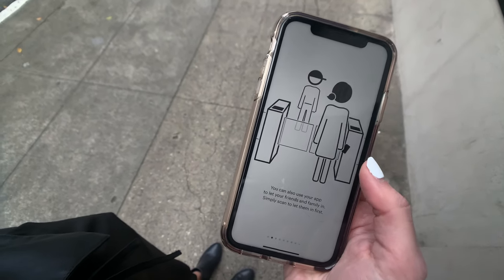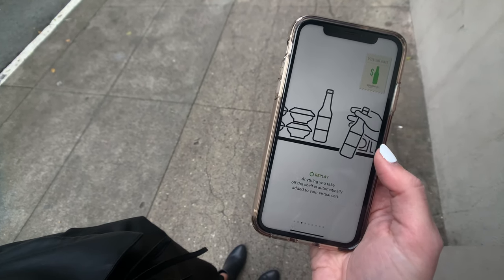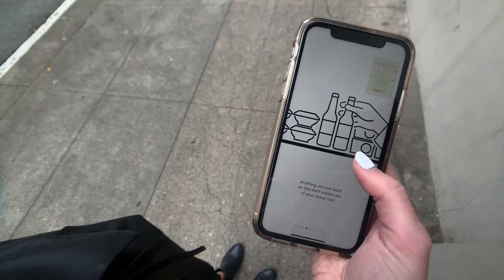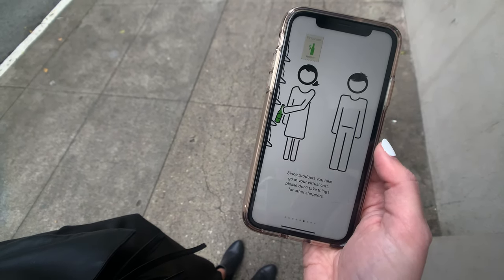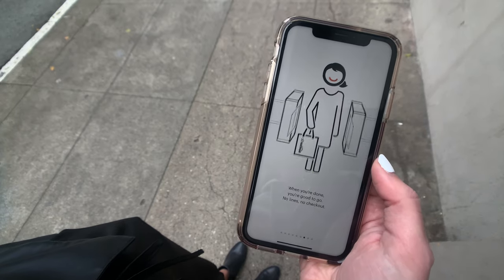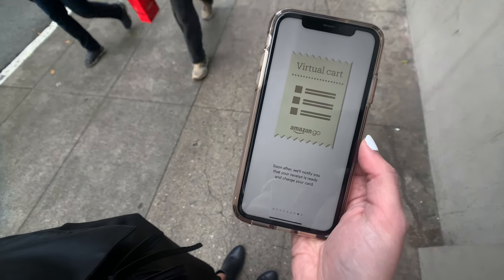So before you go into the store, you have to download the Amazon Go app. It's a really basic setup — it takes no longer than 30 seconds. This is your unique identifier key that allows them to track everything you pick up in the store and add it to your cart automatically.